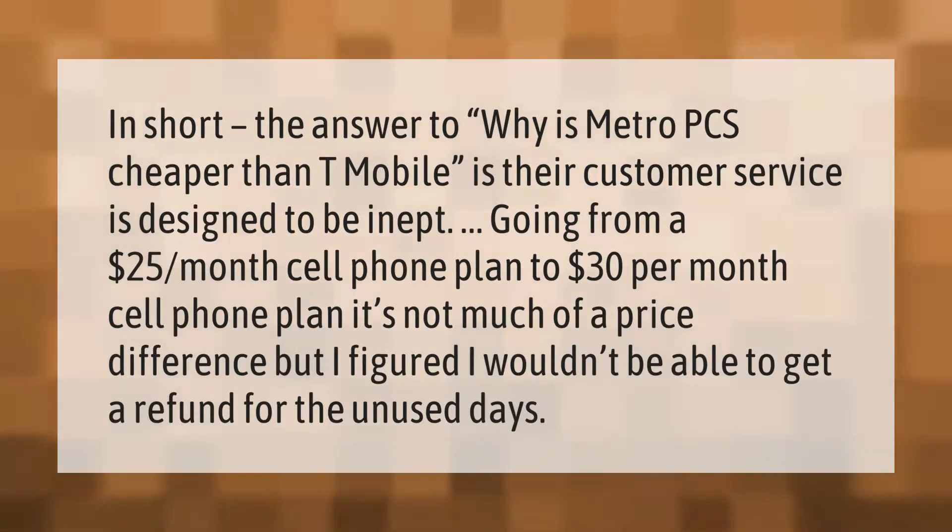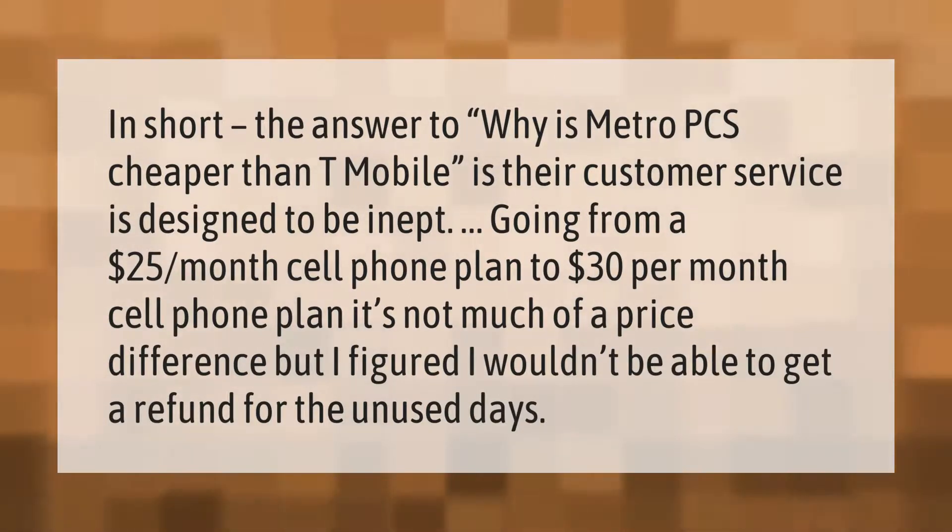In short, the answer to why Metro PCS is cheaper than T-Mobile is their customer service is designed to be inept. Going from a $25 per month cell phone plan to a $30 per month cell phone plan is not much of a price difference, but I figured I wouldn't be able to get a refund for the unused days.